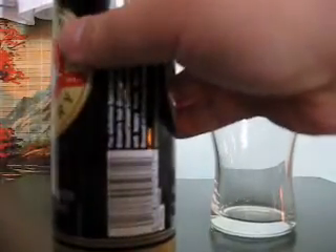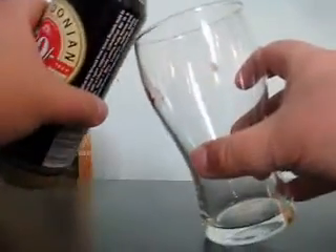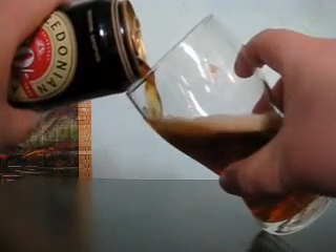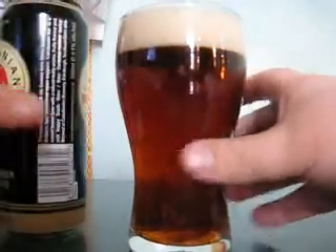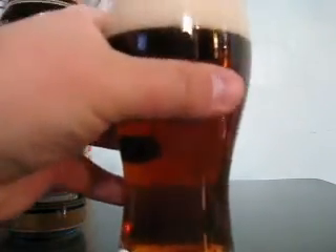Let's open it up — no widget. It's 4.1 percent, so we'll just pour it here. Oh, that's a nice color. Nice head too. As you can see, it has a deep amber color, and the head looks quite creamy.